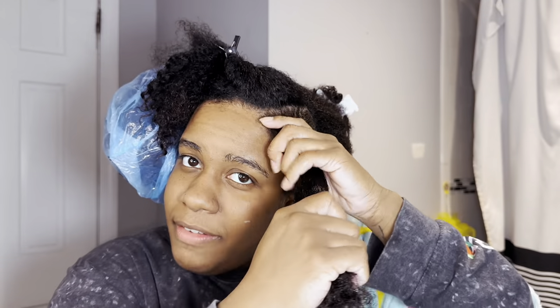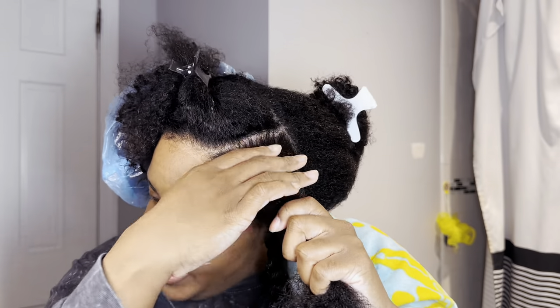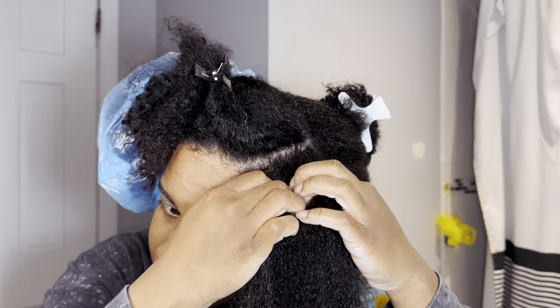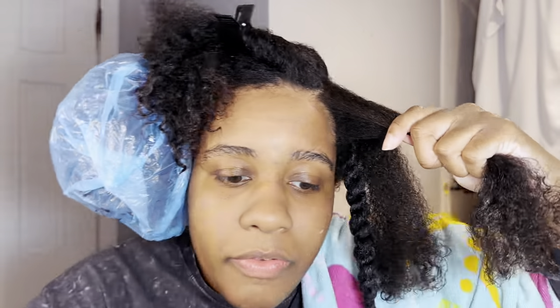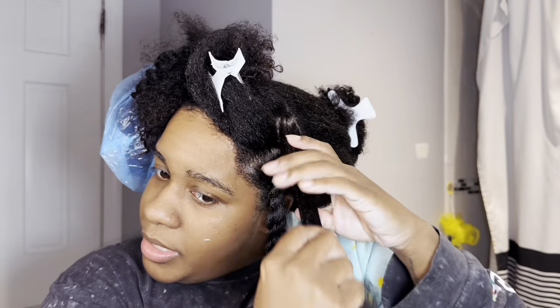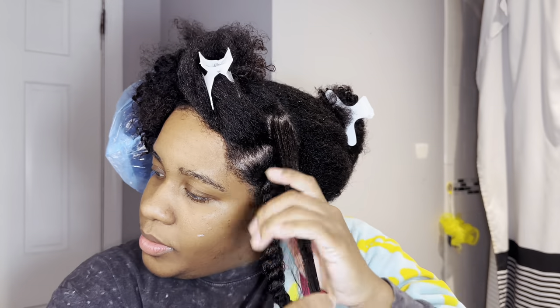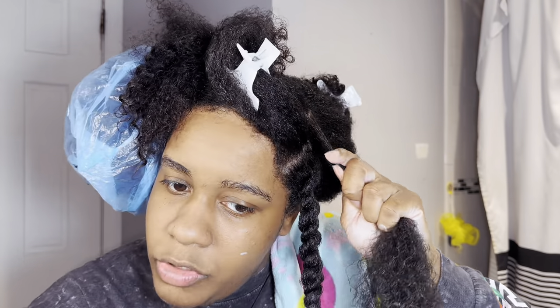Even though this isn't a lot of hair, because it's so wide I need my root to lay as flat as possible. So I'm going to split it in half — the twist would have been fine on its own, but my root would have been super puffy. That's why I break it up into very small sections, because I don't want my roots to be super puffy.